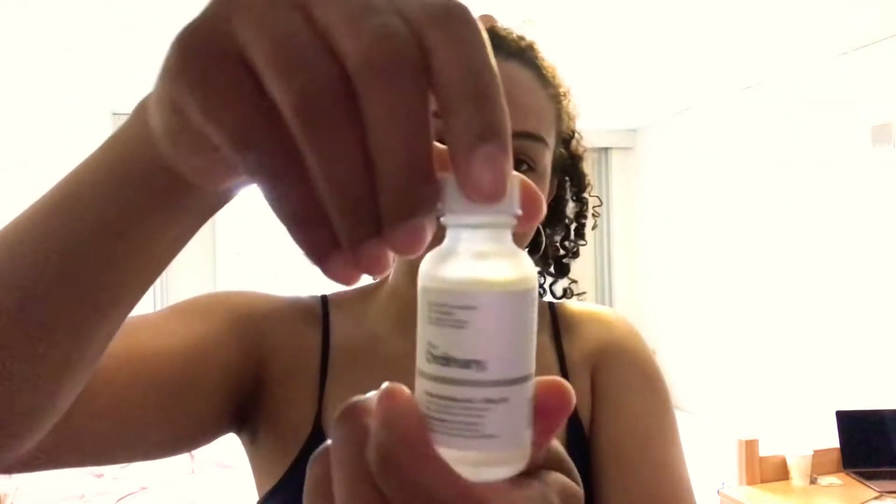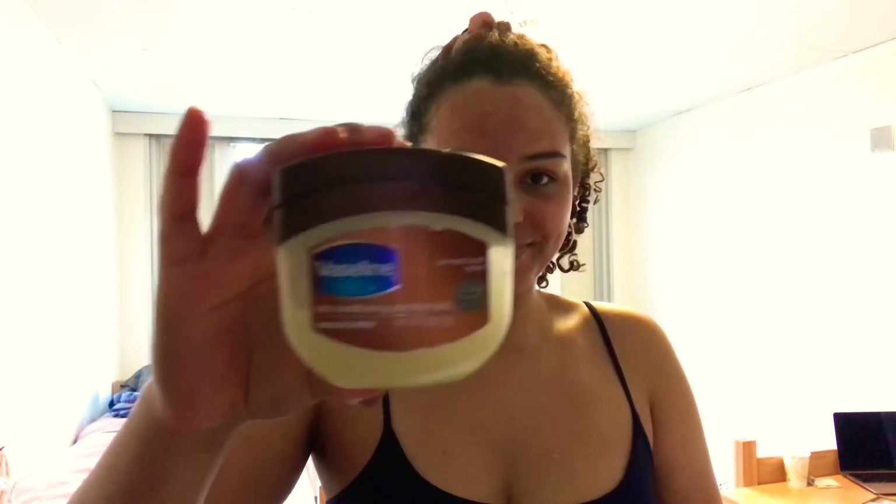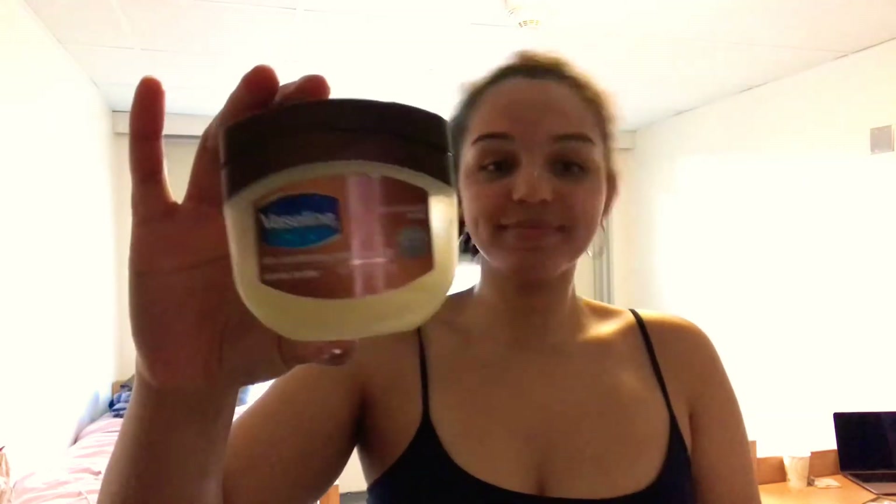I put a few drops of the Niacinamide 10% plus Zinc 1% and a few drops of the Hyaluronic Acid 2% plus B5 from The Ordinary on my face and rubbed that in well. Then I used the CeraVe Daily Moisturizing Lotion — about a quarter size — on my face and neck. Then I put a little bit of cocoa butter petroleum jelly on my lips to make sure they're nice and soft when I go to bed.